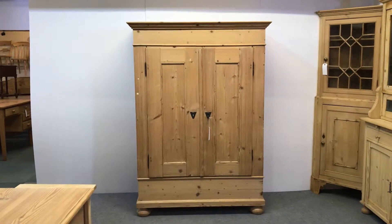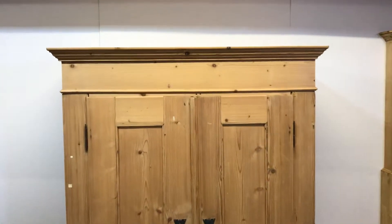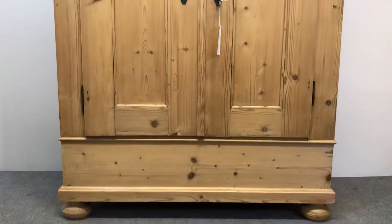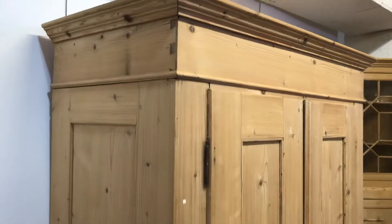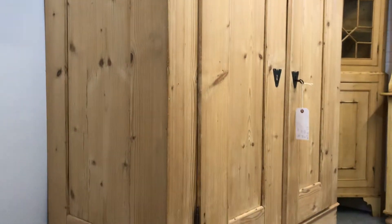Here's a small, very deep, old pine wardrobe with two doors. It's currently in bare wood, having been stripped recently, and it dates from around 1900, maybe 1910. It's in nice condition and it totally dismantles for delivery, so it will go up any stairway.